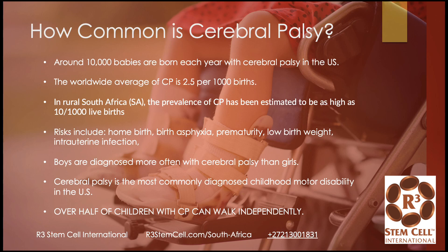So how common is CP? About 10,000 babies are born each year with CP in the U.S. alone. The worldwide average of CP is 2.5 per 1,000 births. In rural South Africa, the prevalence of CP has been estimated to be as high as 10 per 1,000 live births — four times the worldwide average, which is extremely high. We have clinics in seven countries now, and that's up there with the highest we see.